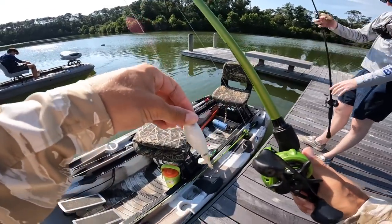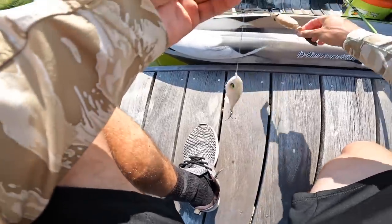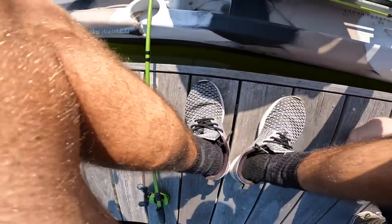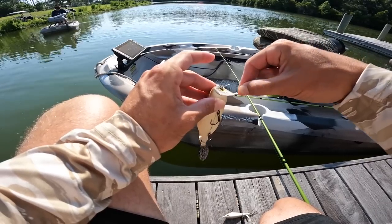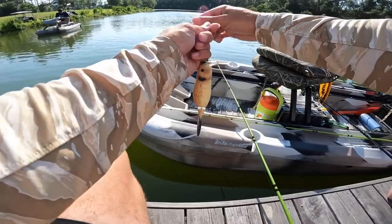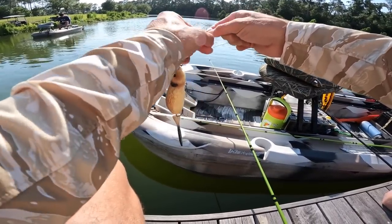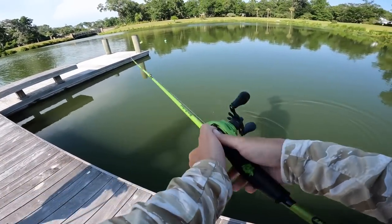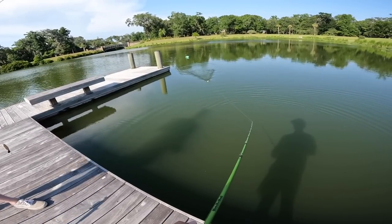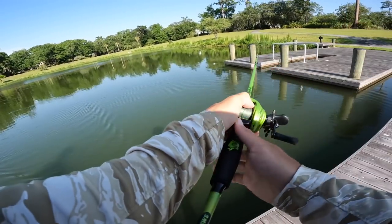We're tying on before we hop on the boat. I'm going to be using the wake beaver, he's going to be using the plopper beaver — maybe we'll switch throughout the day. I think they're both going to get bit. I'm hoping we end up getting one over five pounds. If you're wondering what knot I'm tying, it's just a uni knot — clean and simple. All right, the beaver is tied on. I'm going to do a little cast for you — look at that wake on it, it's got a really aggressive, wide wake.